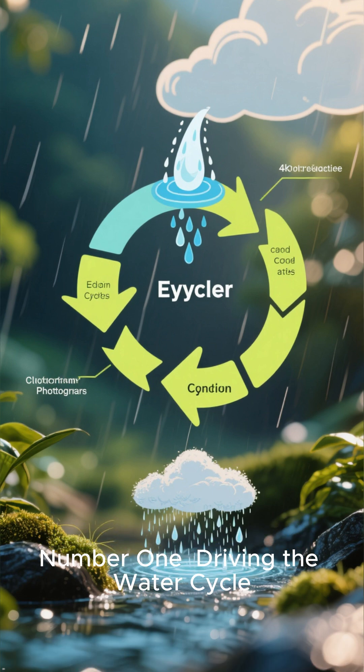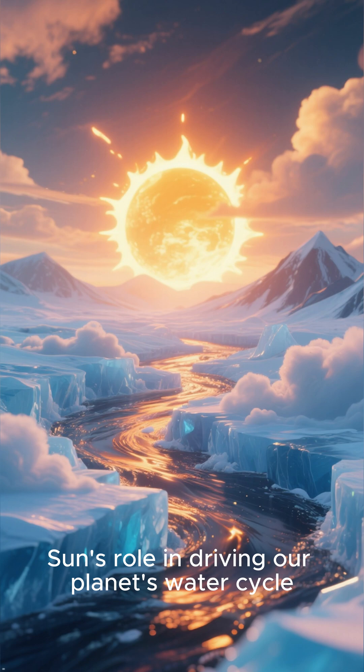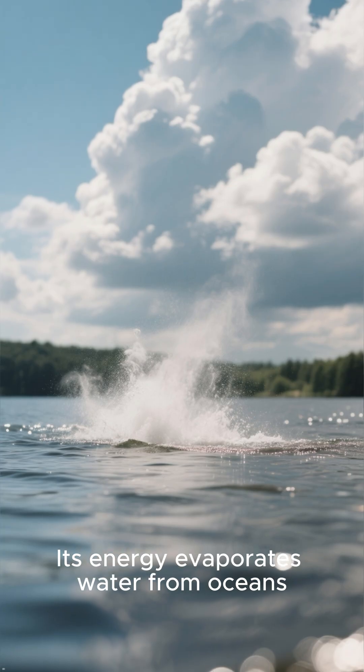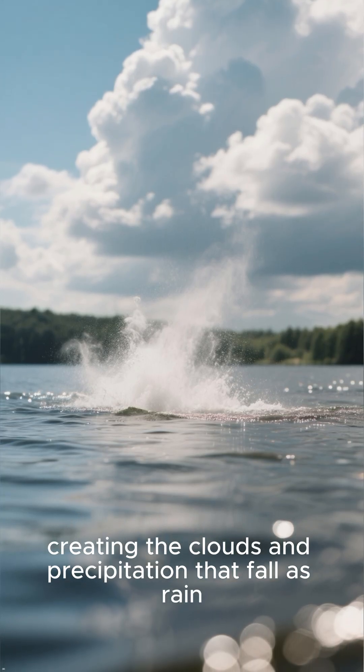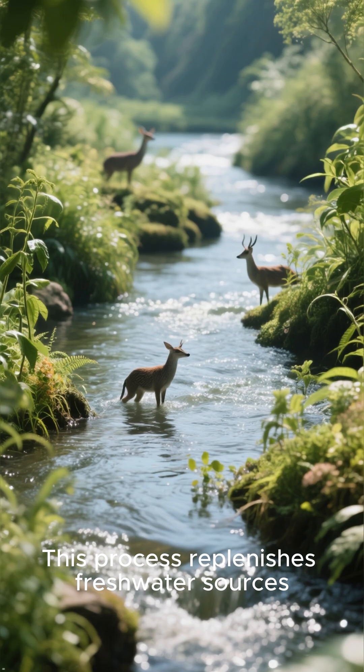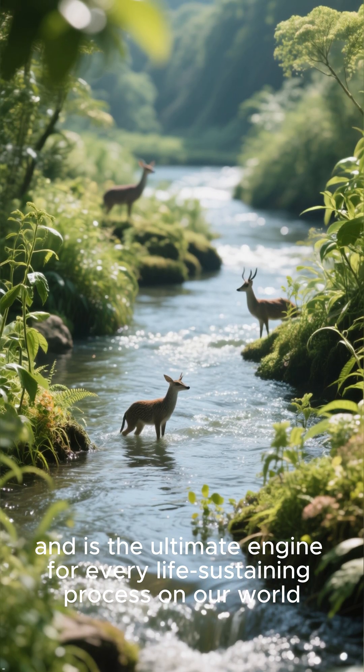Number 1: Driving the water cycle. Perhaps the most fundamental function is the sun's role in driving our planet's water cycle. Its energy evaporates water from oceans, lakes, and rivers, creating the clouds and precipitation that fall as rain. This process replenishes freshwater sources and is the ultimate engine for every life-sustaining process on our world. A truly powerful and vital function.